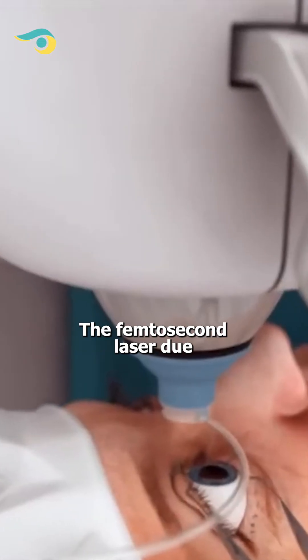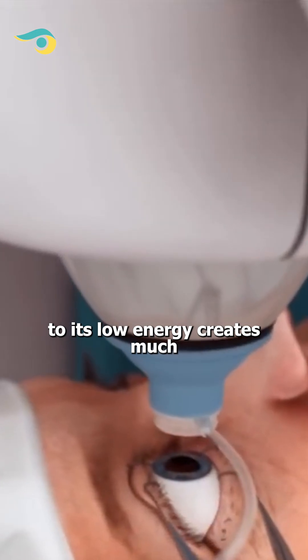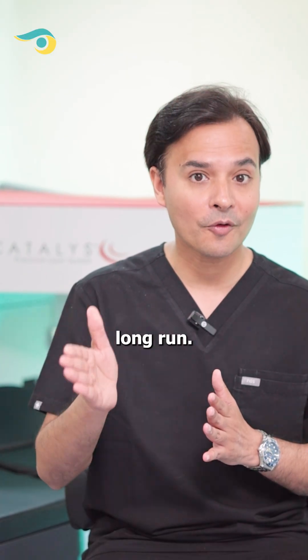Number 3: Corneal Protection. The femtosecond laser, due to its low energy, creates much better maintenance of corneal health in the long run.